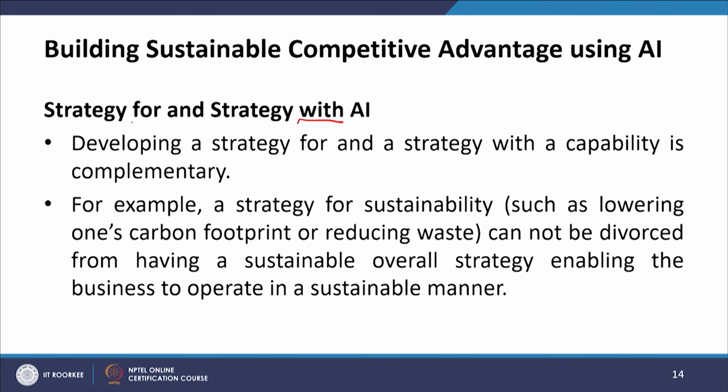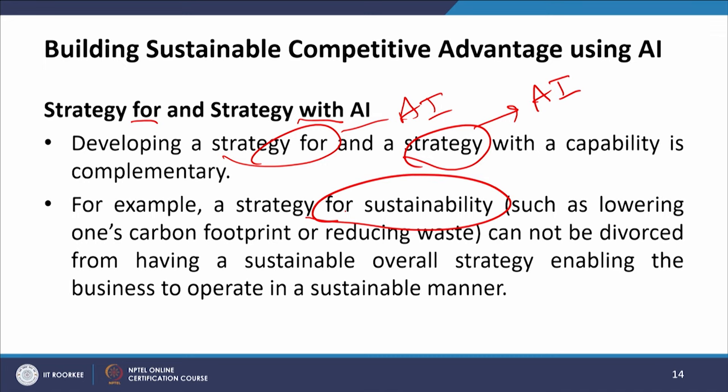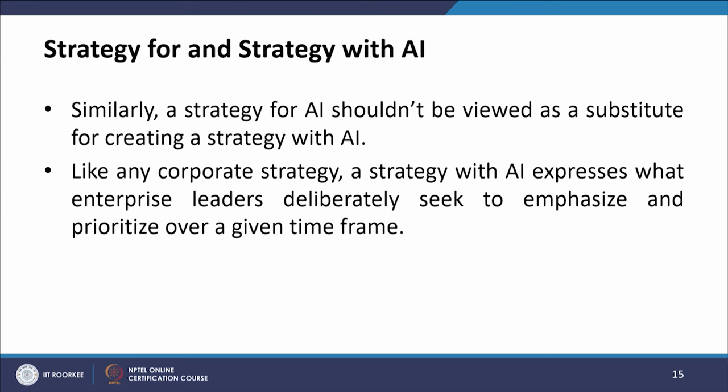Strategy for and strategy with AI: developing a strategy for and a strategy with a capability is complementary. For example, a strategy for sustainability such as lowering one's carbon footprint or reducing waste cannot be divorced from having a sustainable overall strategy enabling the business to operate in a sustainable manner. This cannot be achieved in a standalone way — it has to be integrated into the overall strategy. Similarly, a strategy for AI should not be viewed as a substitute for creating a strategy with AI.